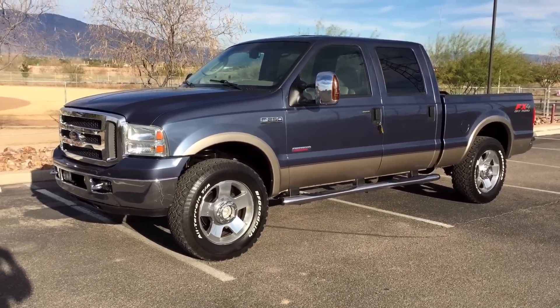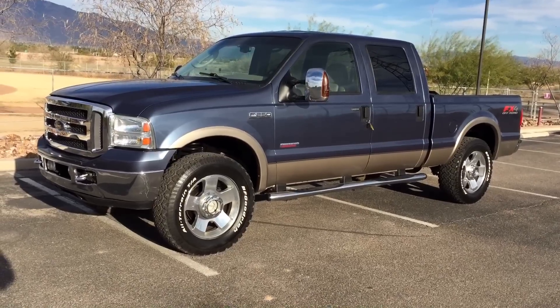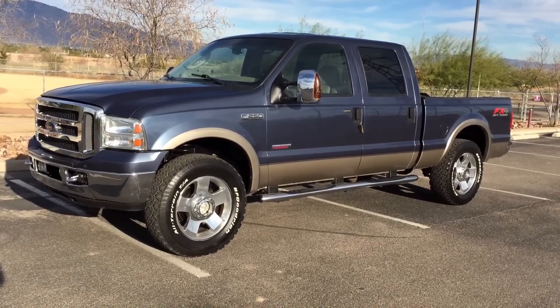This is Roger with Wheel Kinetics in Tucson, Arizona. We're selling this truck.